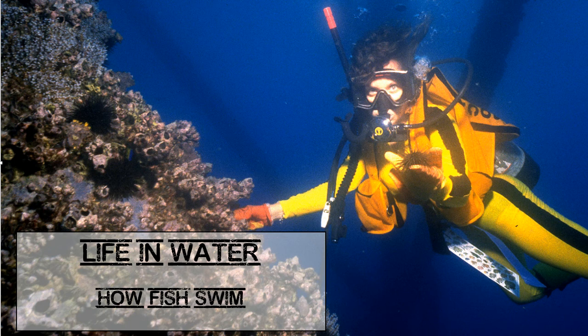When a largemouth bass wants to move forward, it begins a side-to-side wiggle that starts at its head and moves backward along its body. This wiggle pushes water behind the fish, which propels it forward.